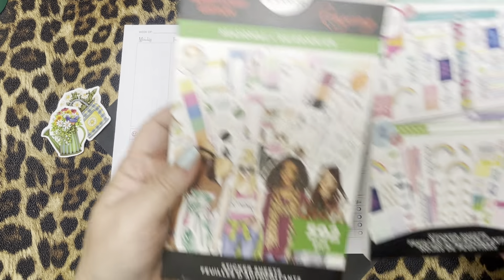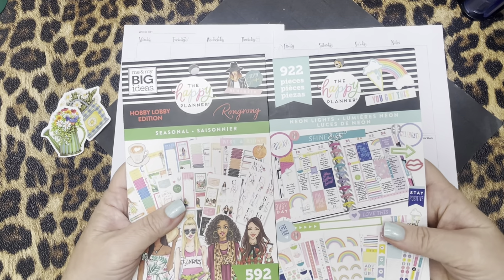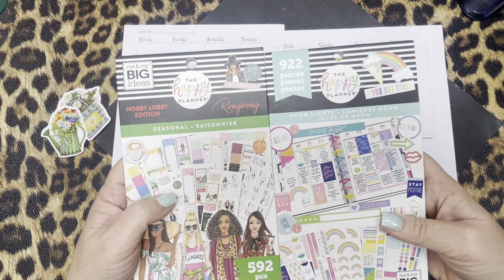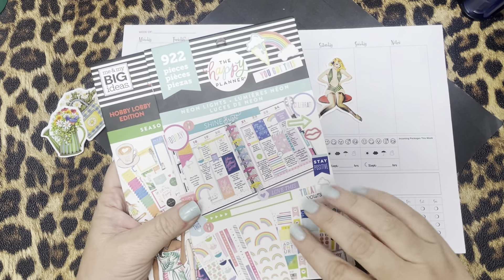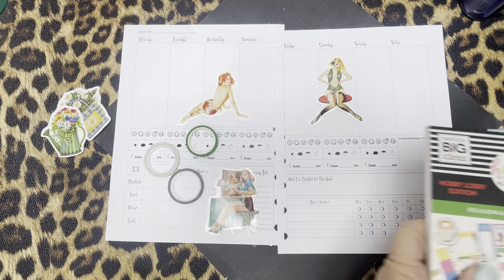I'm going to use these two sticker books to help me decorate. These are both Happy Planners. We have the seasonal one here and then we have the neon lights one, but this one has got a lot of the rainbows. So I want to do that — I thought that'd be fun.